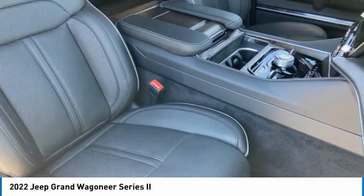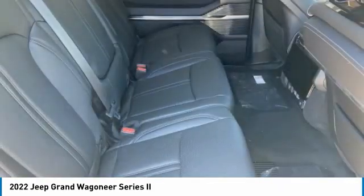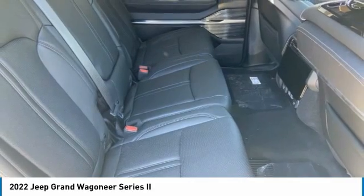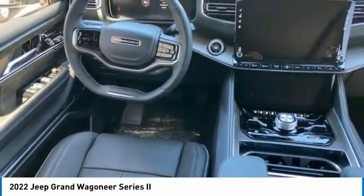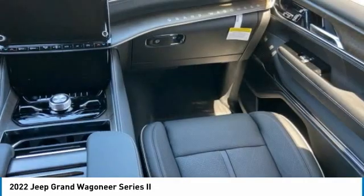Here are some of this vehicle's great options: tire pressure monitor, dual moonroof, four-wheel drive, panoramic roof, blind spot monitor, power retractable running boards, tow hitch, heated mirrors, aluminum wheels, and remote engine start.